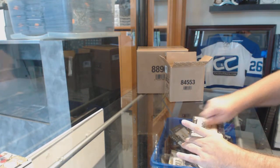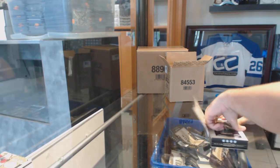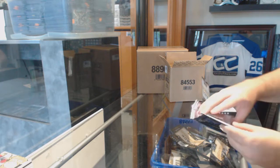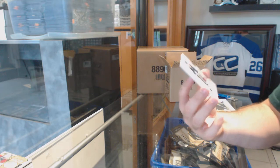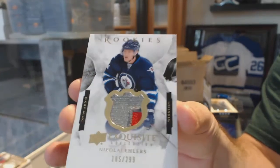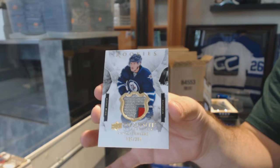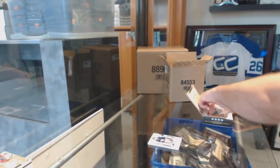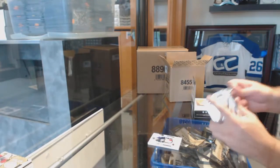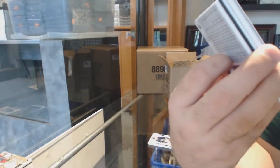Pack three for the first break. We've got good exquisites — a three-color exquisite rookie patch, numbered to 299, for the Winnipeg Jets — Nikolai Ehlers. And numbered to 199, Phillip Forsberg. Awesome exquisites, for sure.